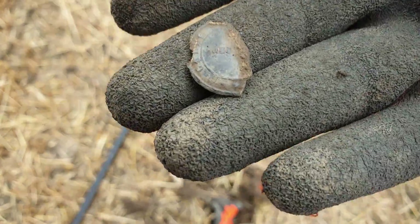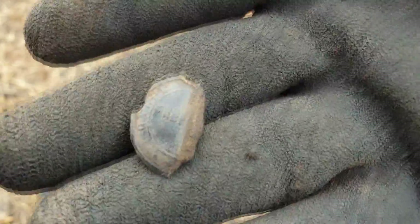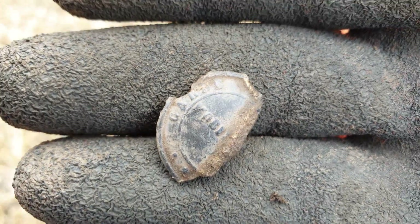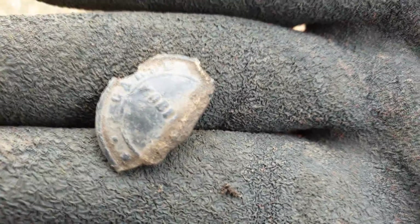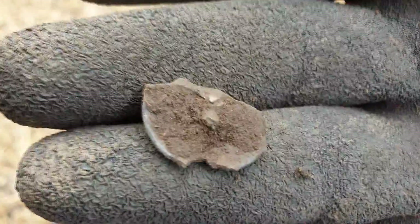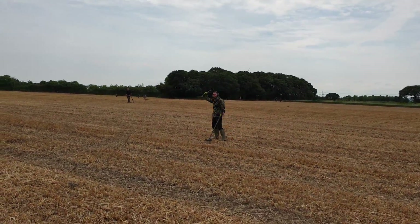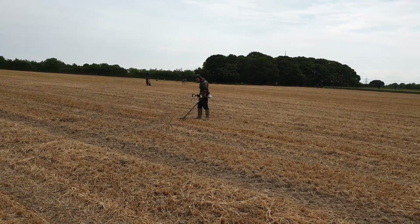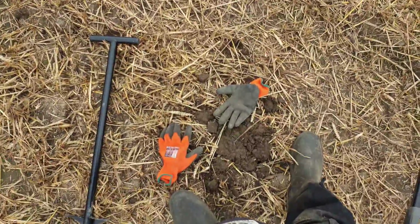Very interesting signal here — just a little button. Dave's just had a hammered coin. It's a bit broken but it's still got some detail.